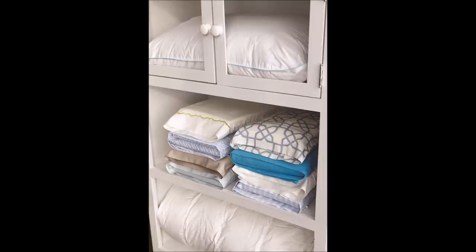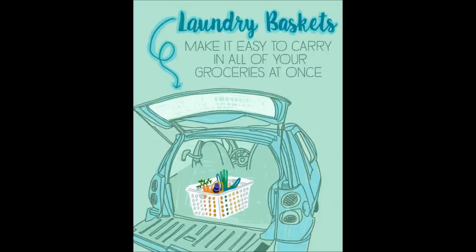20. Keep your folded sheets in their respective pillowcases, so it's always easy to grab the whole sheet set at once. 21. Keep a laundry basket in your trunk so you can carry all of your groceries at once. When you're unloading your grocery cart, just put all the bags in the basket, then carry the basket inside when you get home.